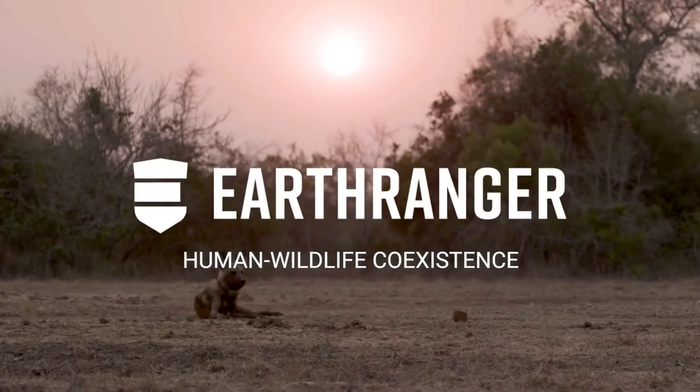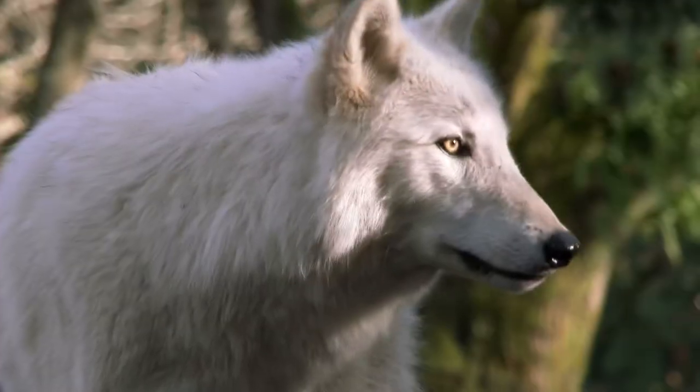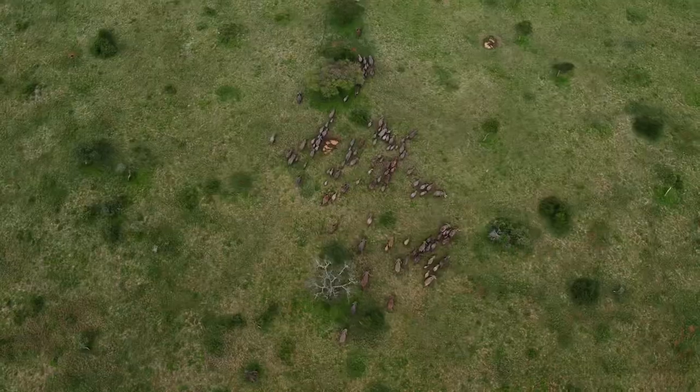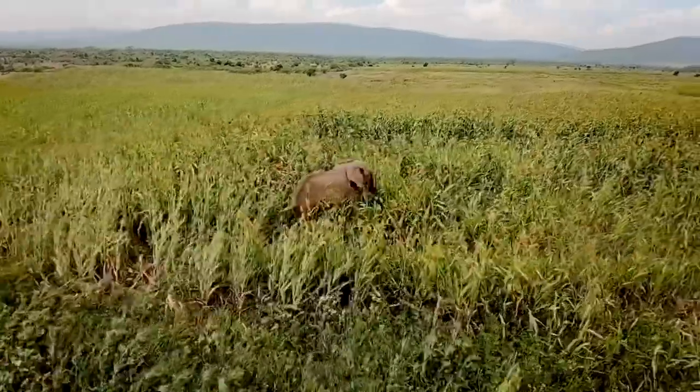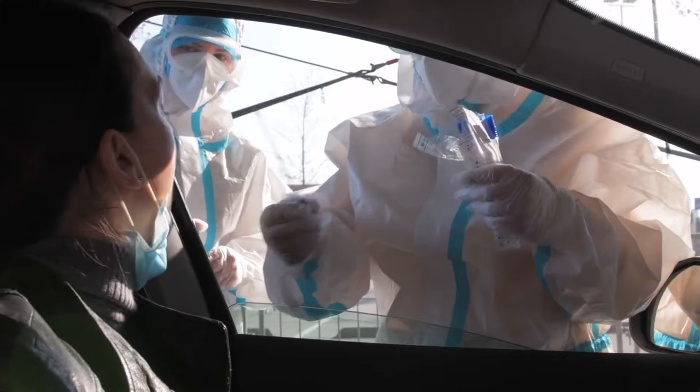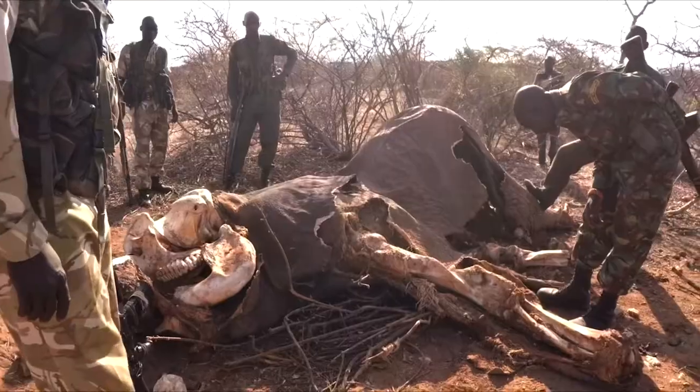One of the main and escalating threats facing the world's most iconic species today is the conflict between people and animals. Through this type of conflict, crops are lost, livestock are killed, diseases are spread, and humans and wildlife lose their lives.